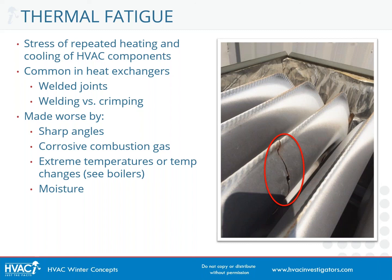The fact that we are pumping corrosive combustion gases through the heat exchanger actually accelerates the thermal fatigue, because it corrodes and weakens that metal. Thermal fatigue can also sometimes occur when we have a sudden and extreme temperature change.